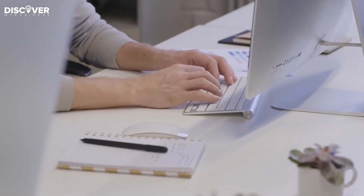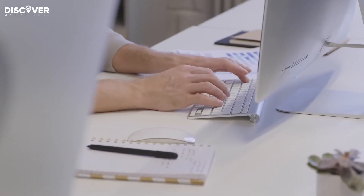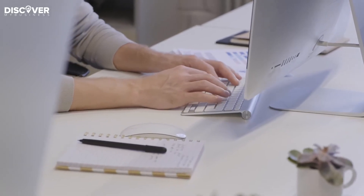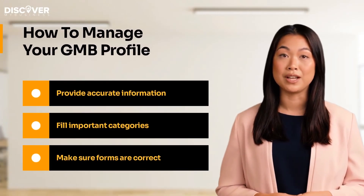Your business account should include a listing for GMB which consists of your business name, address, phone number, and other contact information. This helps potential customers find your business quickly. Make sure that all of your forms are filled out correctly.